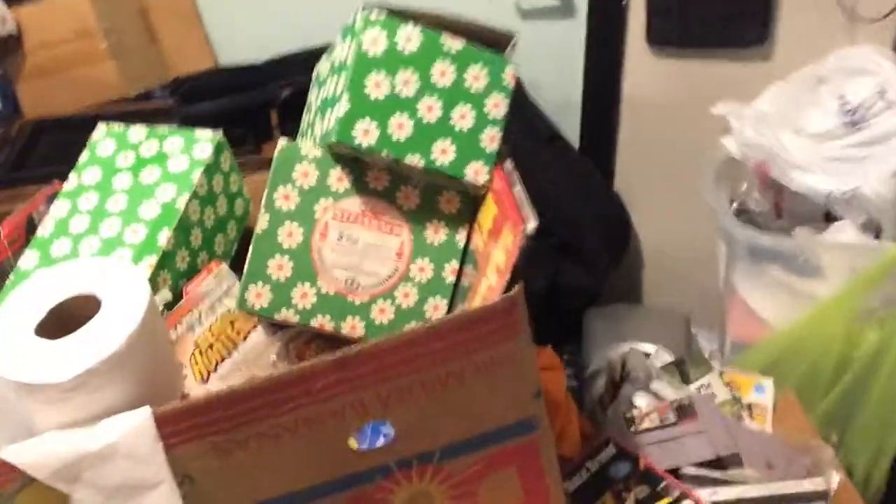One of the things we're gonna start with is over in this corner because we are trying really hard to get this under control. As you can see right here, we have some really cool Daisy boxes and these were brought in by a customer. A lot of times we don't know that much about them, so we are just gonna take a look and see.